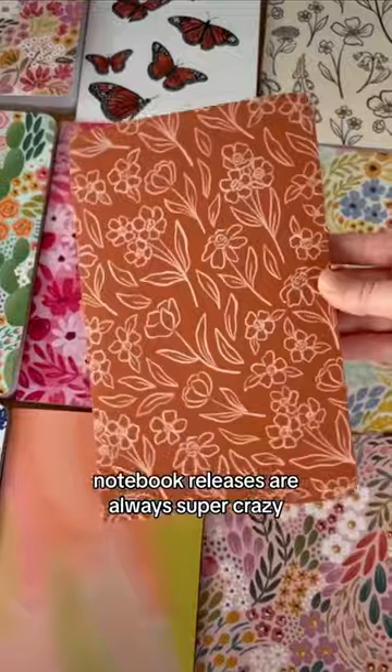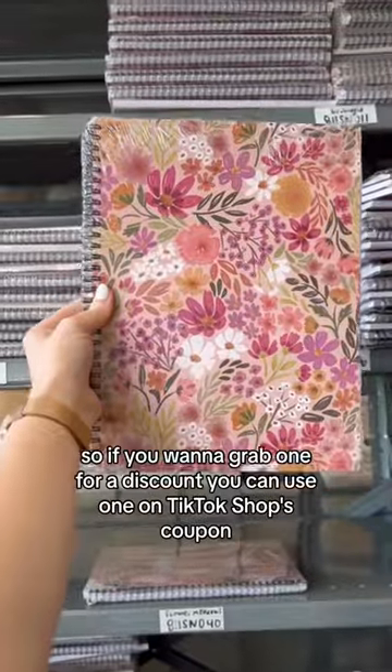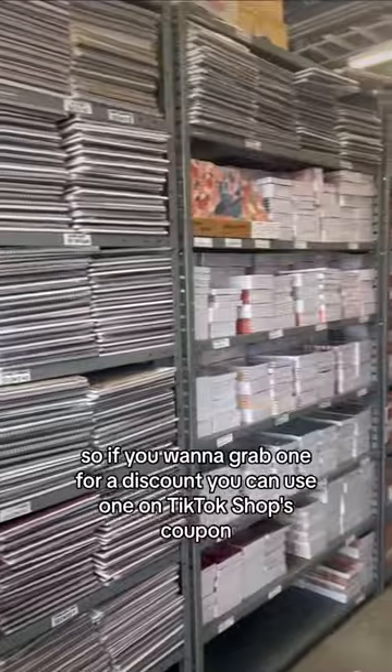Notebook releases are always super crazy because either they completely sell out super fast or they don't sell at all. This time I'm trying it with TikTok Shop, though, so if you want to grab one for a discount, you can use one of TikTok Shop's coupons.